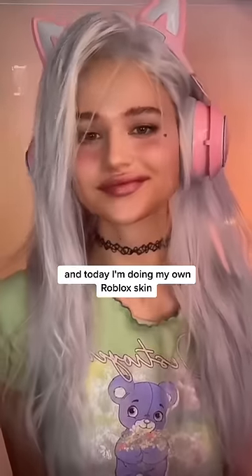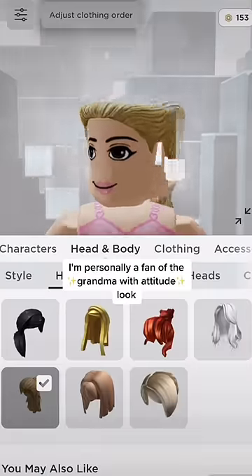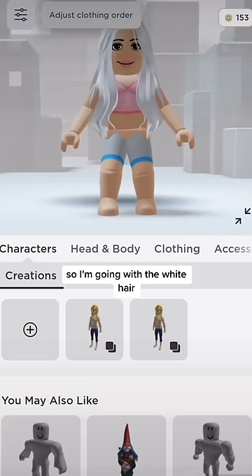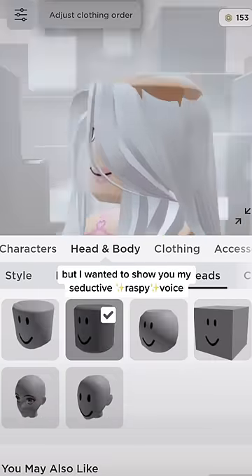Hi guys, it's Julia, and today I'm doing my own Roblox skin. Let's start with the hair section. I'm personally a fan of the grandma with attitude looks, so I'm going with the white hair. I actually have a cold, but I wanted to show you my seductive, raspy voice.